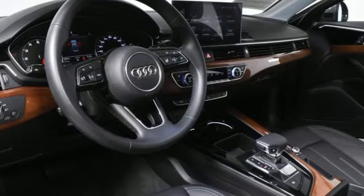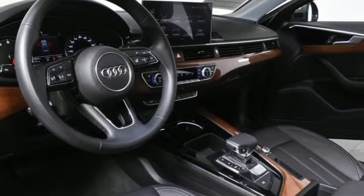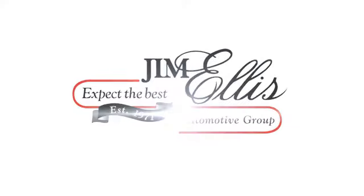Audi forges sophistication and performance into each iconic vehicle. Someone's going to drive this fantastic vehicle off the lot — should be you. Test drive it today.